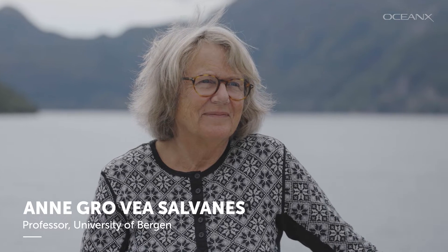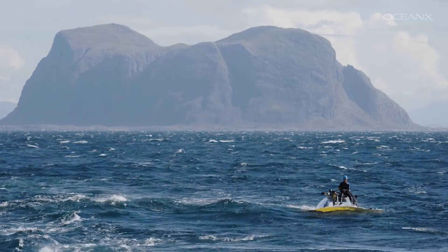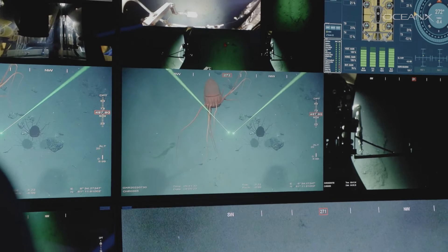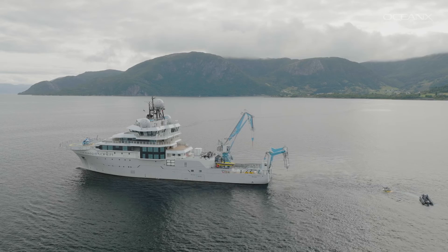My name is Anne Groh Vera Salvanes, and I am a professor at the University of Bergen, teaching marine ecological field methods. When I came to Bergen, there was too little field work for the students. I happened to say that when they are graduating in marine biology, they can't do that only on paperwork. So the head of the department said, OK, make a course then. I've been teaching for 25 years.